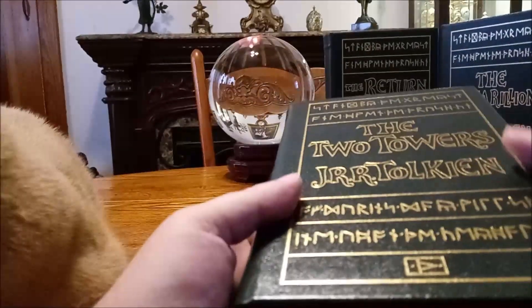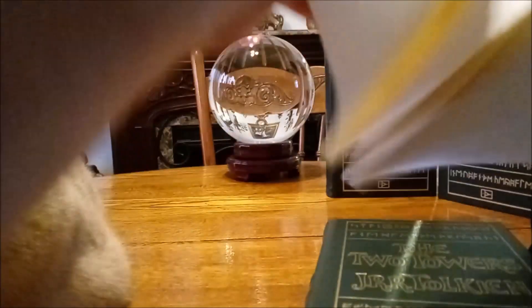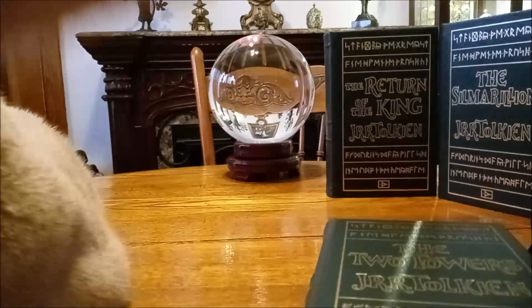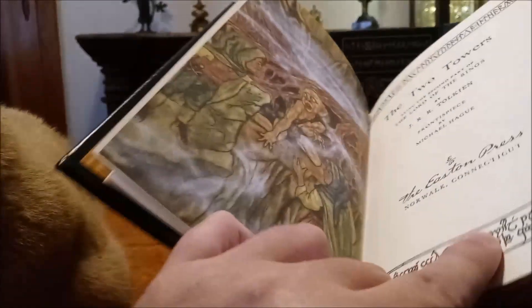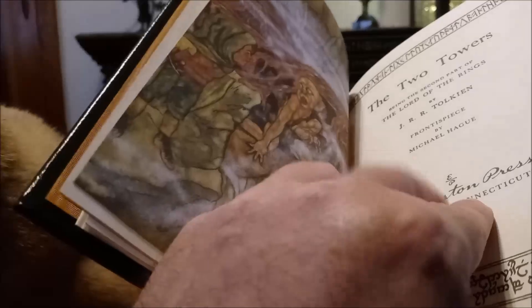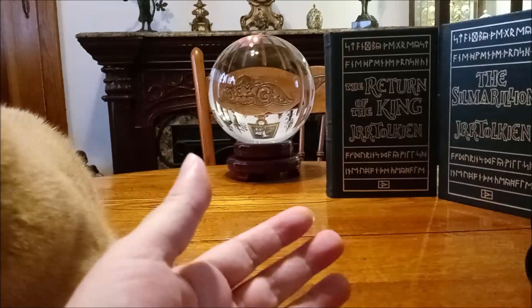Here's our Two Towers — again, each one looks the same because they did this as a set, and I just couldn't be happier with it. The artwork is by Michael Hague, and there's The Two Towers. Easton Press in Norwalk, Connecticut has been giving us truly great editions for years and years and years now, and I'm glad they're not stopping and that they're keeping this Tolkien stuff going.